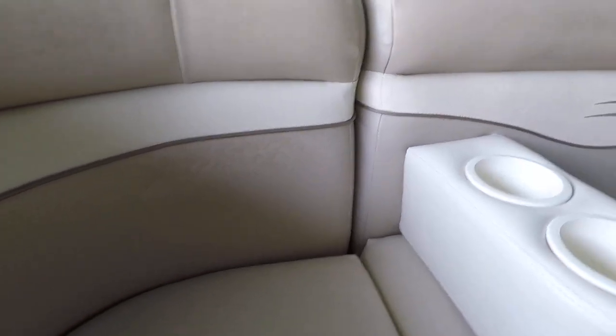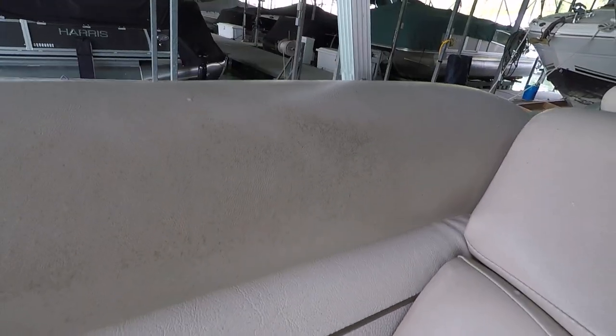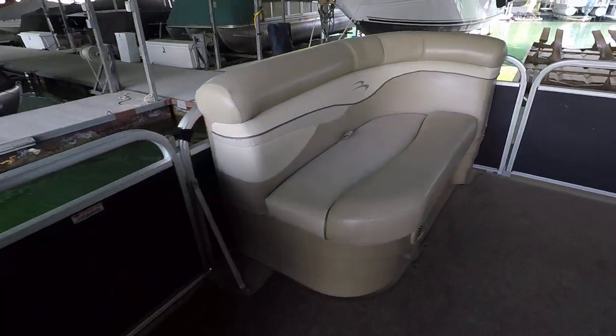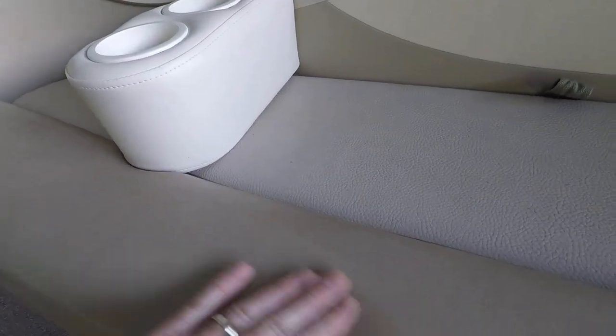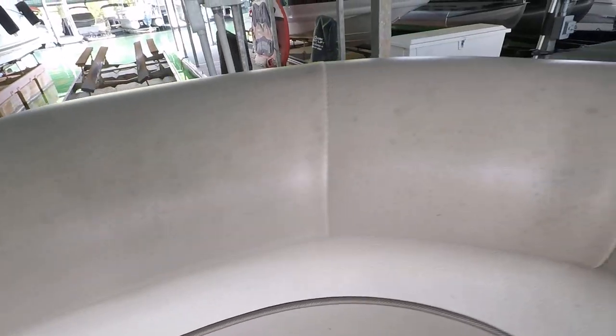There's another built-in cup holder here. I want to show a close-up of the seating — there's just a little bit of mildew staining on the seat backs, but the upholstery appears to all be in good condition with no rips or tears noticed by me, just a little bit of staining.